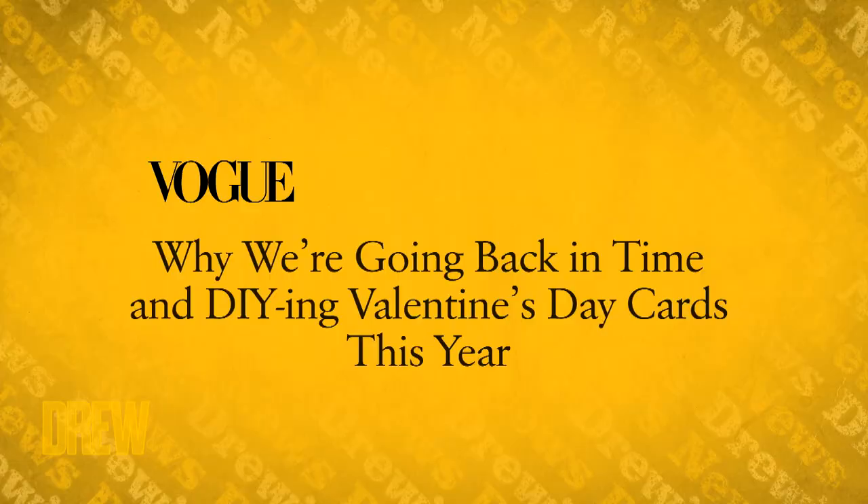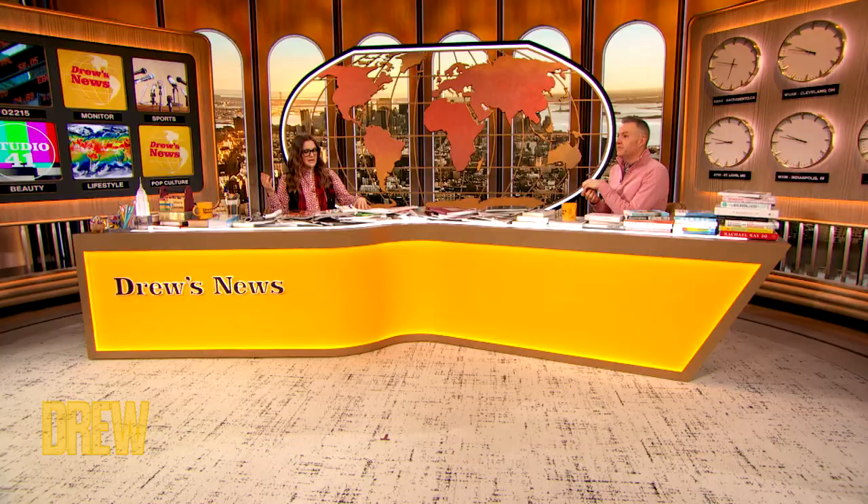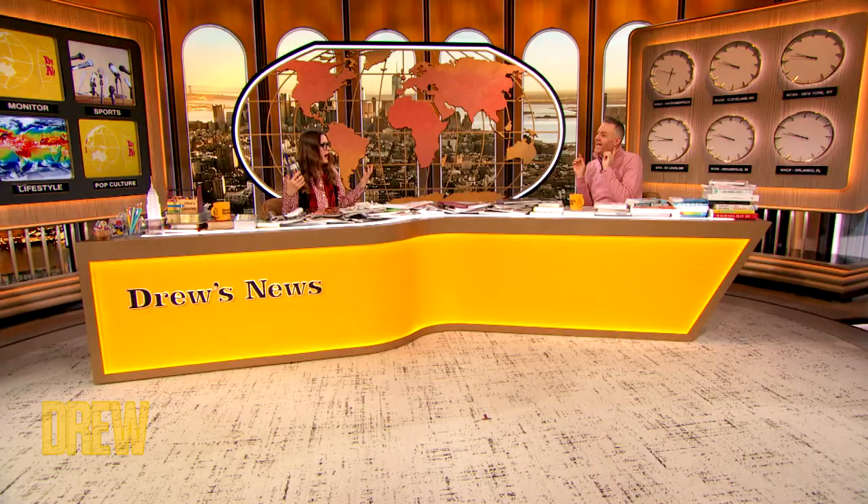I've been very open about my love of old-fashioned snail mail, and I'm real hot to trot for this suggestion from Vogue. They say that this Valentine's Day, you should make your own Valentine's cards — DIY it. They just make such a difference. When's the last time I wrote a love letter? It's like never, I've never done it, so I'm going to do it this year. And he's watching — act surprised, babe, when you get it. I actually started by making you a Valentine's Day card.